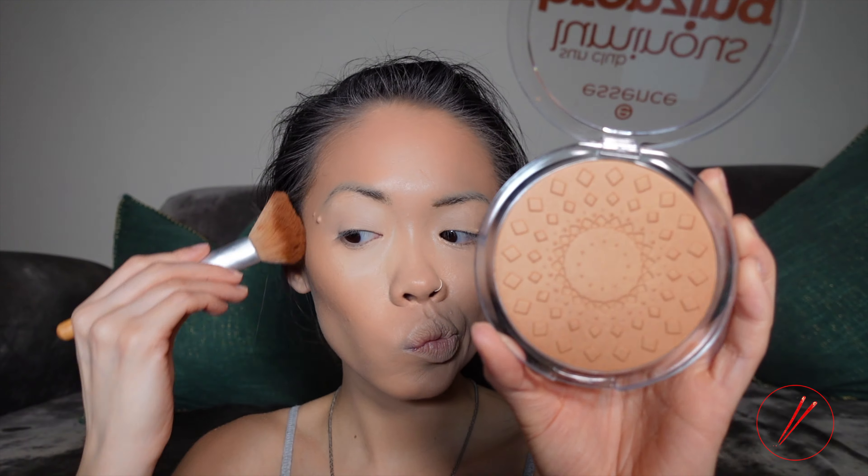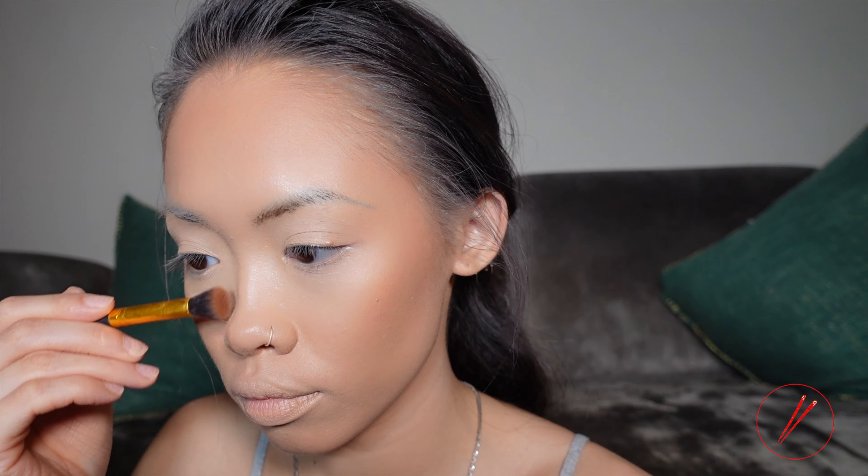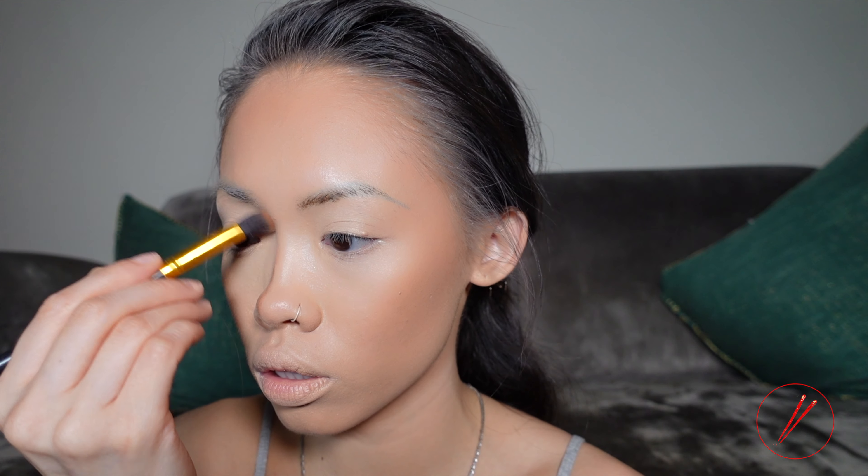I'm going to go in with the Essence Luminous Bronzing Powder at $4.19, using my contour brush. It smells like a coconut. I like that. Of course, using my contour brush to contour my nose again.